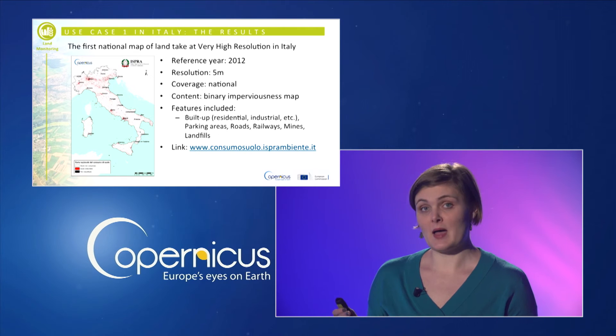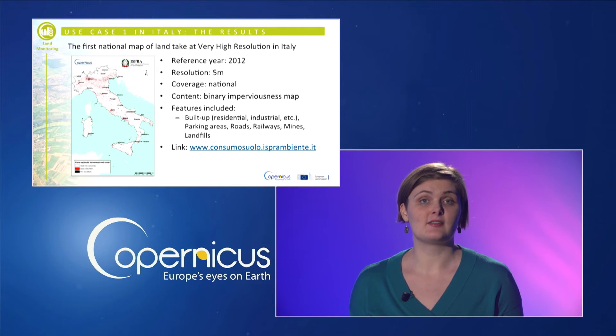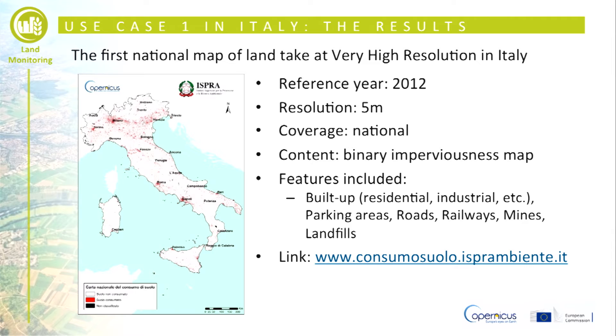The resulting map of soil sealing is characterized by an enhanced resolution achieved thanks to the integration of RapidEye images in the mapping procedure. This allowed improving the 20-meter spatial detail of the original Copernicus layer up to 5 meters, enabling the identification and geolocation of further minor contributing elements to soil sealing such as local roads and rural structures.